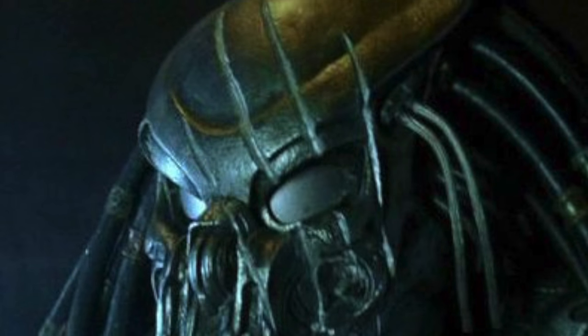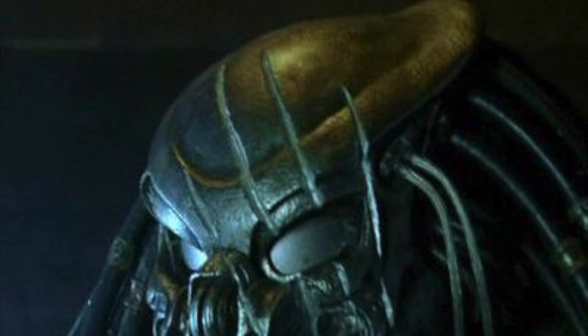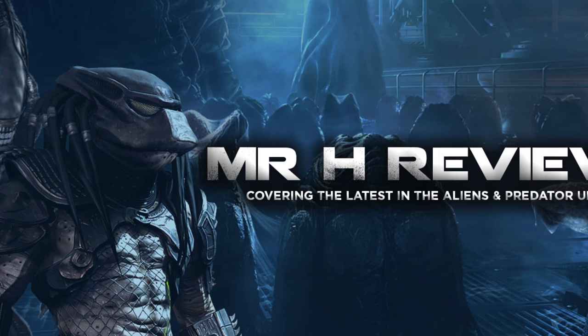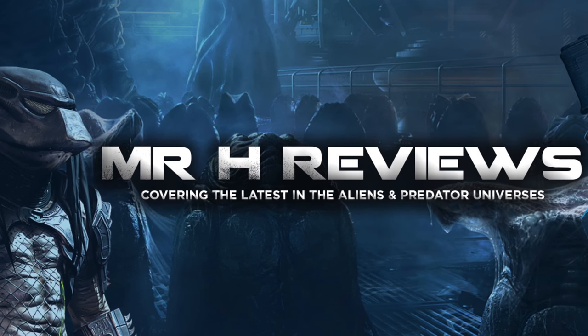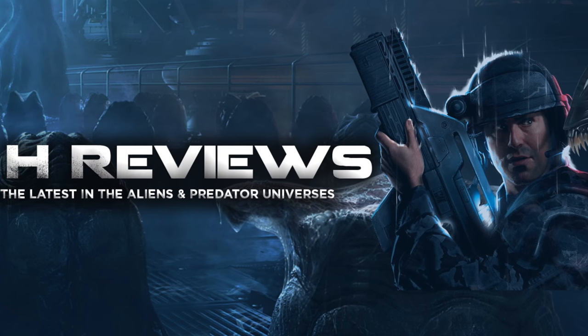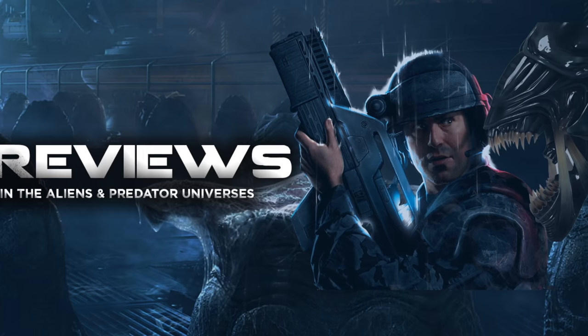If you did enjoy this video and you got this far, then please consider leaving a like as it does help the channel out. And if you're new here, then consider subscribing to stay tuned for more in the world of Aliens and Predator. I've been MrHReviews and until next time, I'll catch you in the comments section.